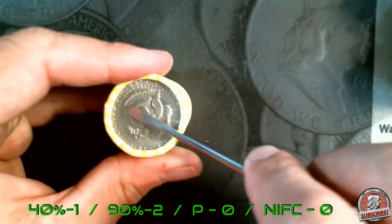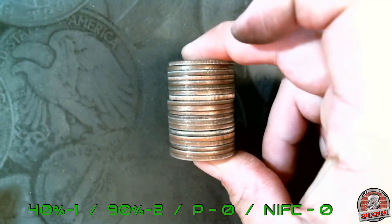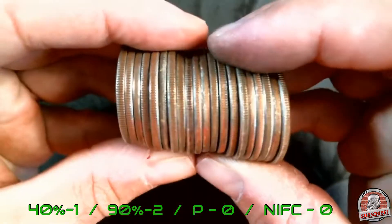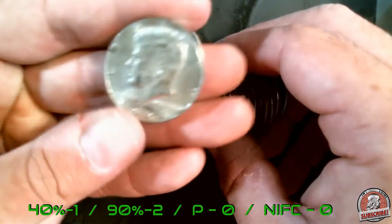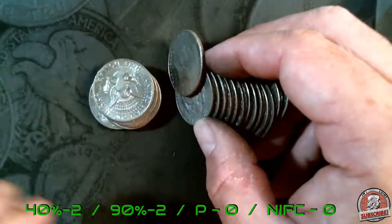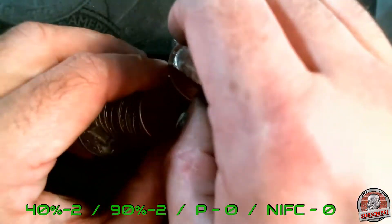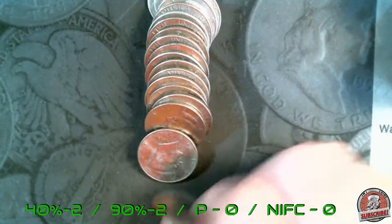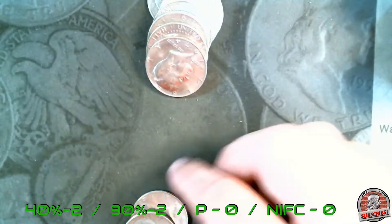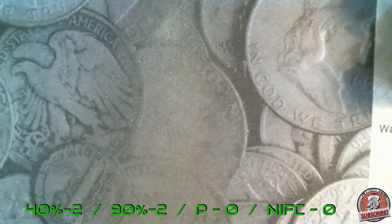Roll number 47 — we might have one right now, you can see it better on the camera. Oh, and we do — a 40-percenter, a 1967! Holy cow, that's the second one. So we've got two 40-percenters and two 90-percenters so far, three more rolls after this one. This one's got a really thick edge — just a '74. Let's check through this one and keep going.